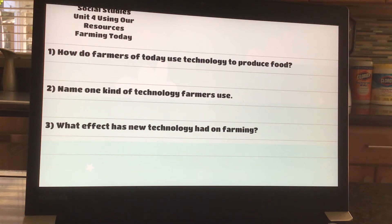Okay, questions for today. How do farmers of today use technology to produce food? Name one kind of technology that farmers use, and what effect has new technology had on farming?